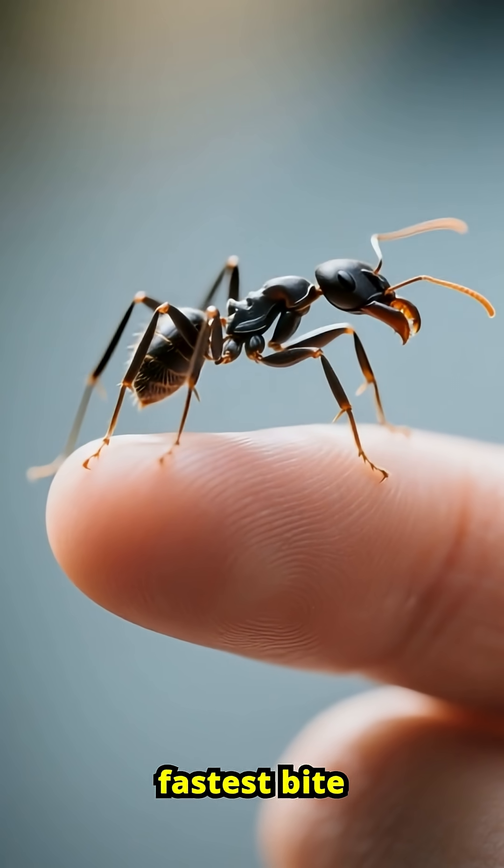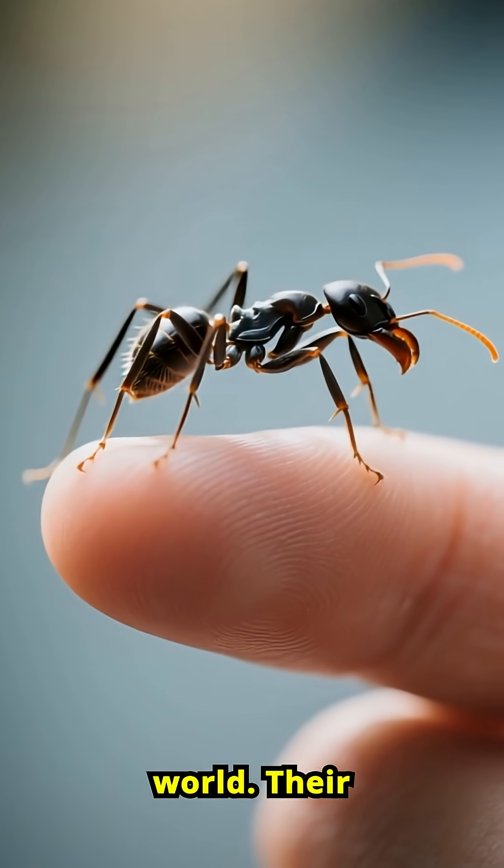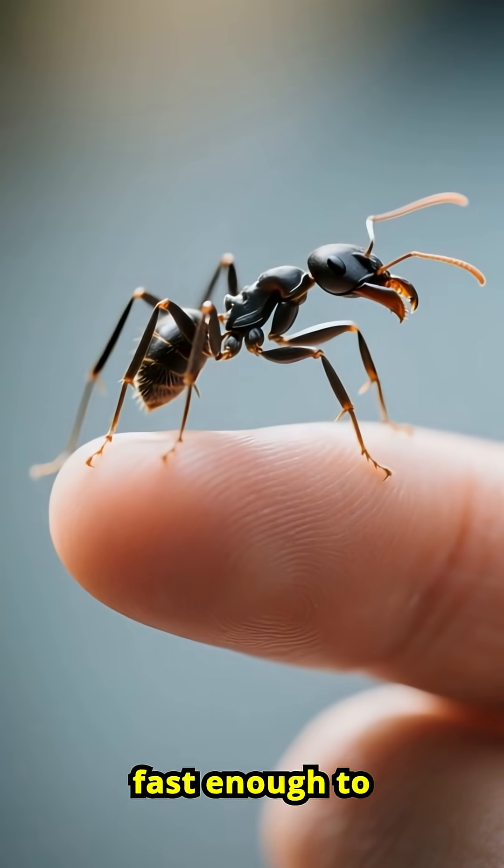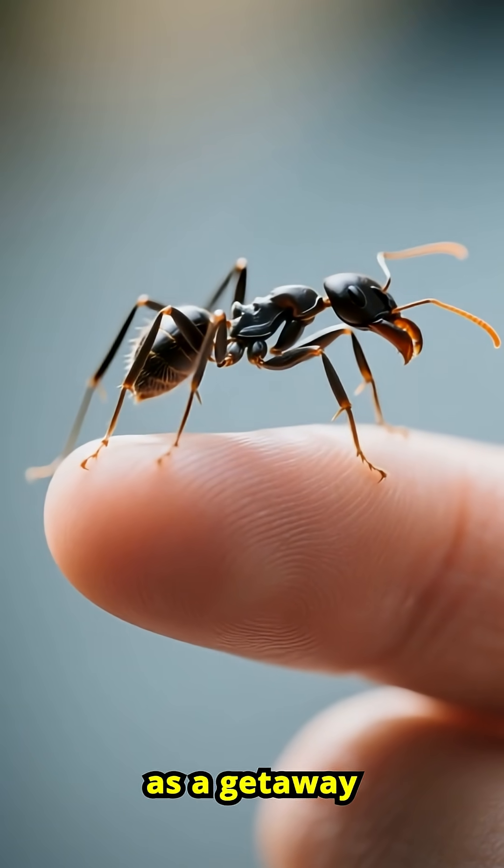Trapjaw ants have the fastest bite in the insect world. Their mandibles snap shut at speeds over 140 miles per hour — fast enough to launch themselves into the air as a getaway move.